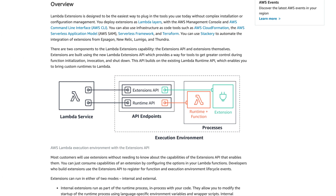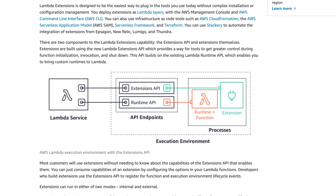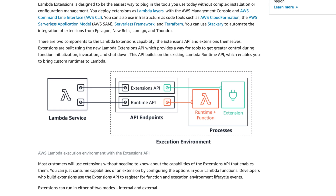AWS Lambda extensions are a new way for these tools to integrate deeply into the Lambda environment. There's no complex installation or configuration and they can be used for things such as capturing diagnostic information before, during, and after your Lambda function invocation. You can automatically instrument your code without needing code changes. You can fetch configuration settings or secrets before the function invocation, and you can detect and alert on function activity through hardened security agents, which can be run as a separate process from the Lambda function.